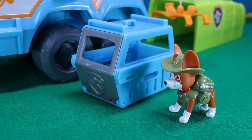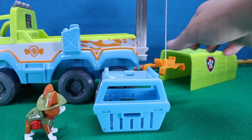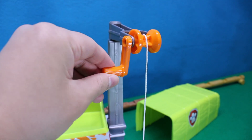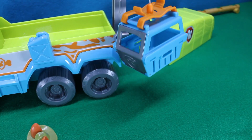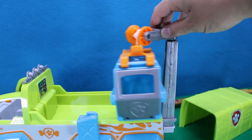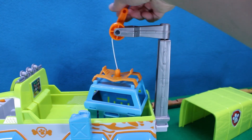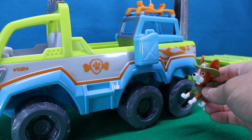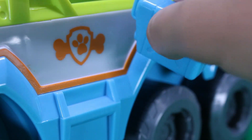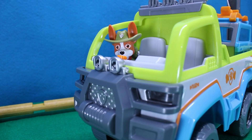And it can grab this animal cage. It can house one animal, and we can keep them safe by putting them in the back. If we want to refuel, there's a gas can right here on the side. Also, there's a yellow button on the front that flashes the headlights and makes sounds. Try it — see how many sounds it can make.